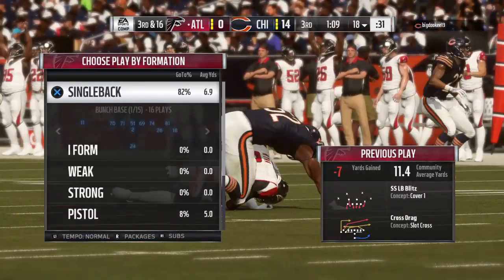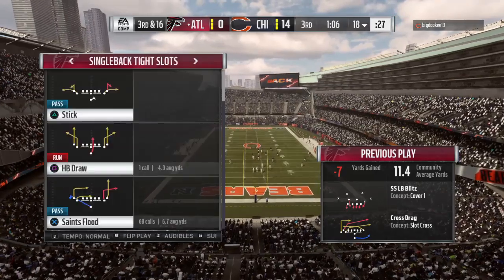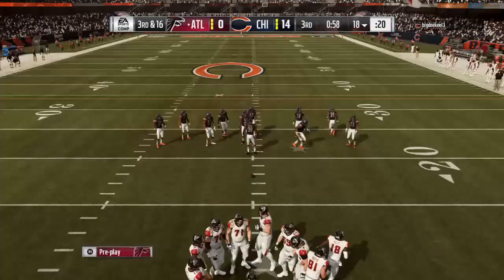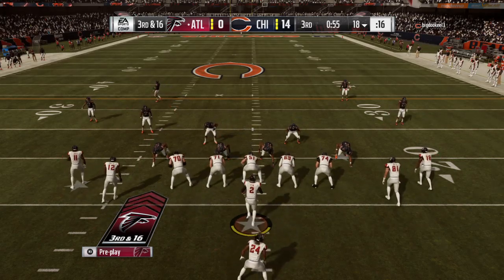Brandon, if I'm an offensive coordinator and I see an all-out rush like that, I file it away because I'm going to use their aggressiveness against them as this game goes on. I'm going to hit him with a screen soon. So the sack pushes him back, and now third and long for Ryan and the Falcons.